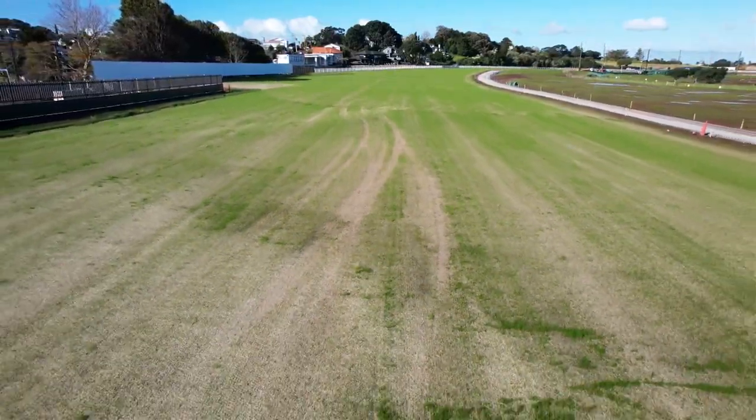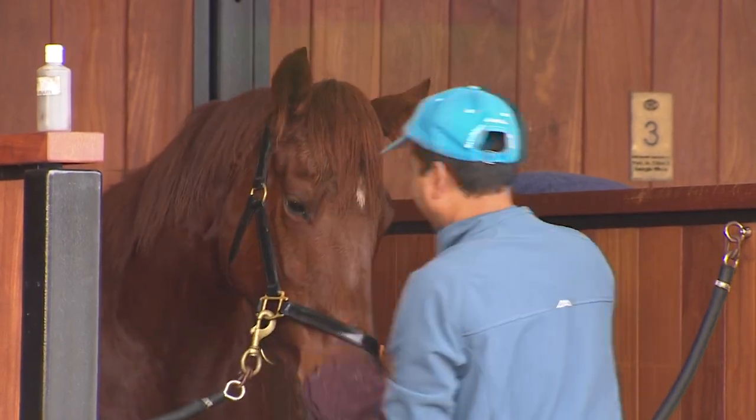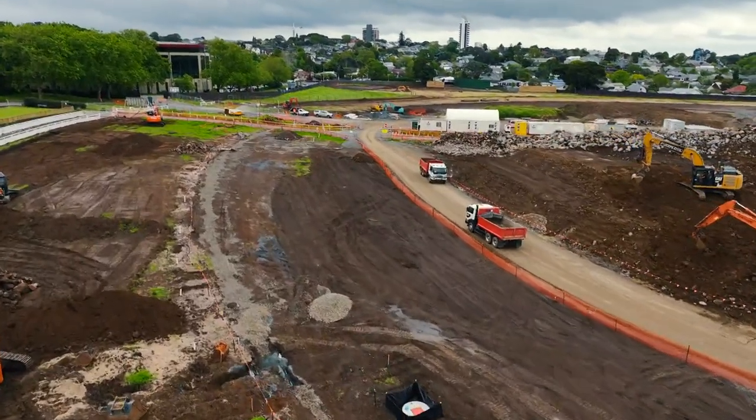Early growth is going well, but it'll be a while before our finest thoroughbreds test it out. We want our real big grand opening to be Cracker Million 2024. The eyes of the world will be on Ellerslie, so all going well — let's hope we can do it.